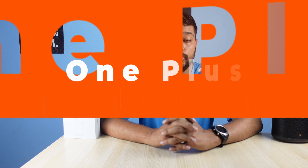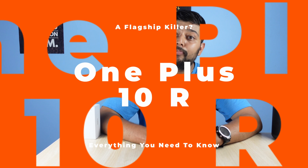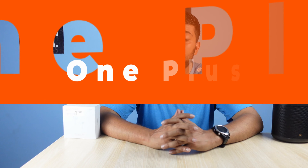Welcome to Mathematicalize. In today's video I'm going to tell you everything you need to know about the OnePlus 10R before it officially goes on sale. The OnePlus 10R will be going on sale on 4th May and there are things you should know before you actually purchase it.